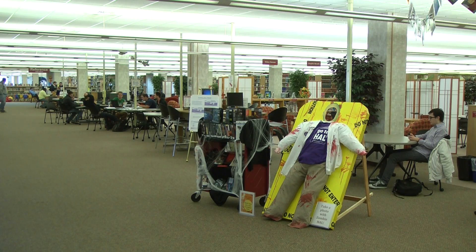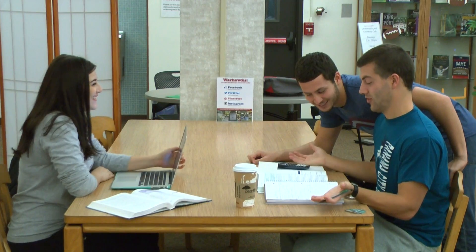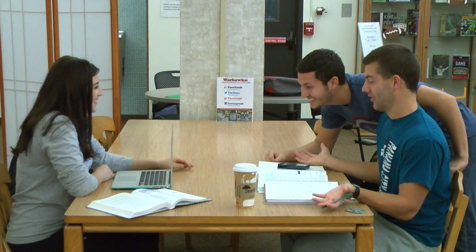The main floor of the library students are allowed to talk and even have a chance to study with friends and enjoy each other's company.